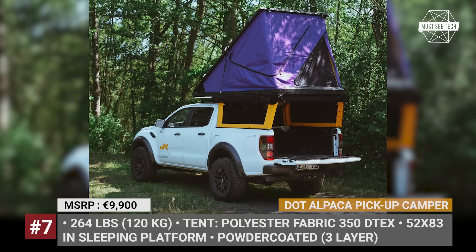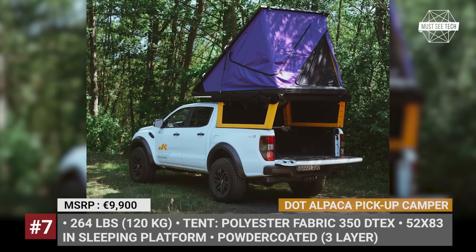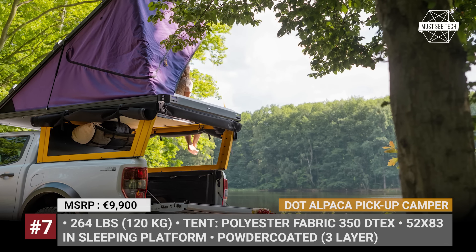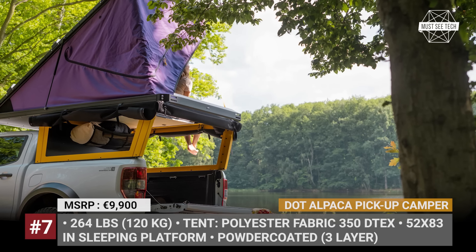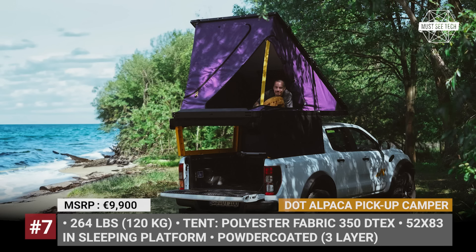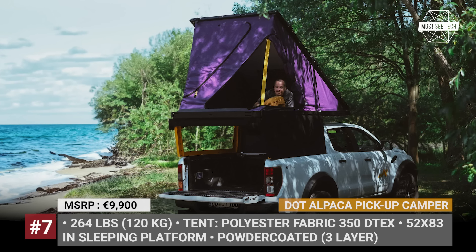The rooftop tent has a load capacity of 330 pounds, is entirely removable, made of 350 D-Tex polyester fabric, and houses a 52 by 83 inch sleeping platform. DOT used its expertise to ensure the Alpaca has mounting options at all important places, so lighting systems, awnings, and additional gear can be strapped on without any trouble.